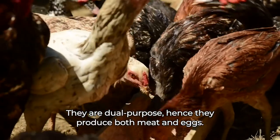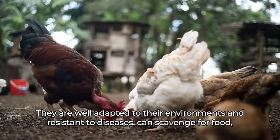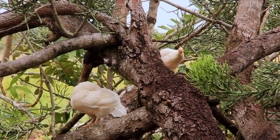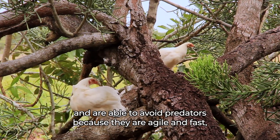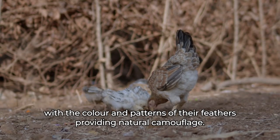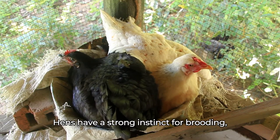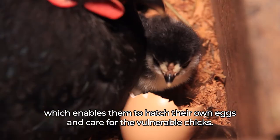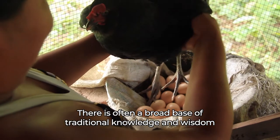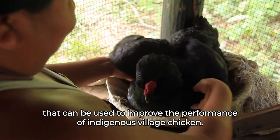Indigenous breeds are dual-purpose — they produce both meat and eggs. They are well adapted to their environments and resistant to diseases, can scavenge for food, and are able to avoid predators because they are agile and fast, with the color and patterns of their feathers providing natural camouflage. Hens have a strong instinct for brooding, which enables them to hatch their own eggs and care for vulnerable chicks. There is often a broad base of traditional knowledge and wisdom that can be used to improve the performance of indigenous village chickens.